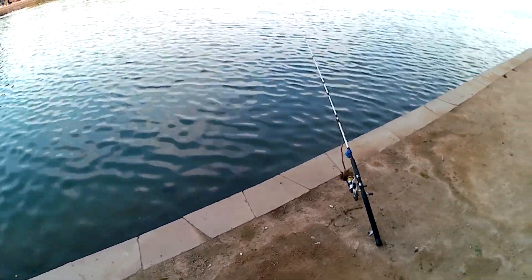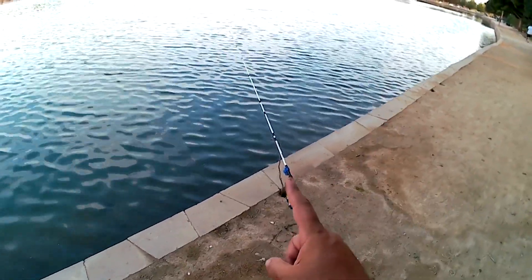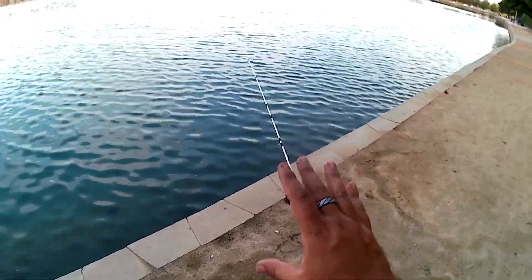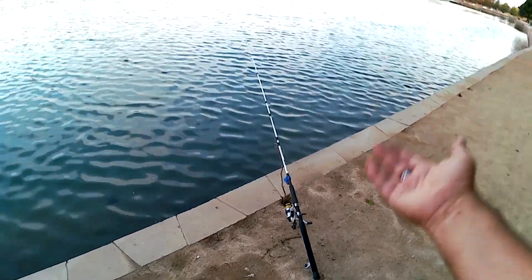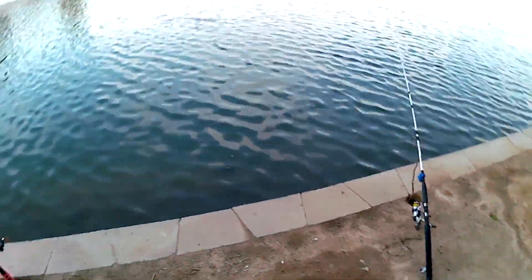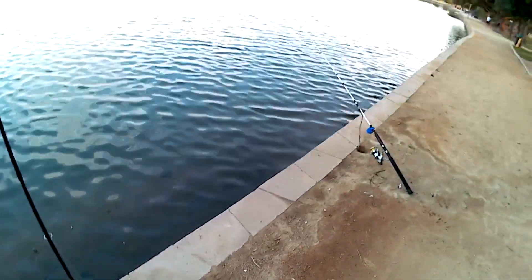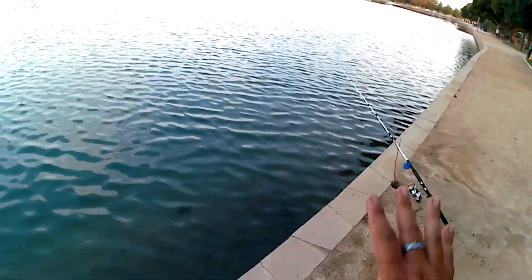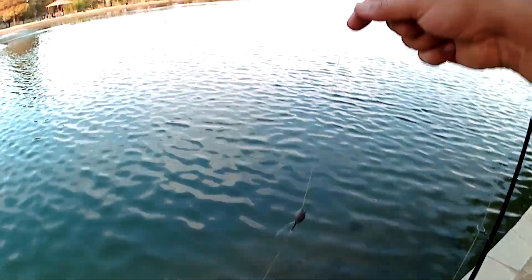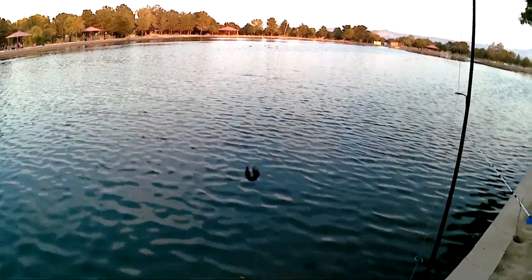We are two licensed anglers out here today, so we're allowed to use four rods between the two of us, but we're going to use three. The one I have out here is set up for my carp setup — I'll show you that down in the video description, there's a clickable link to the video where I explain my carp setup if you want to check that out. On the second rod, we have a Carolina rig — a normal lead weight with a barrel swivel, a piece of leader with a very small hook, and some night crawlers on there.